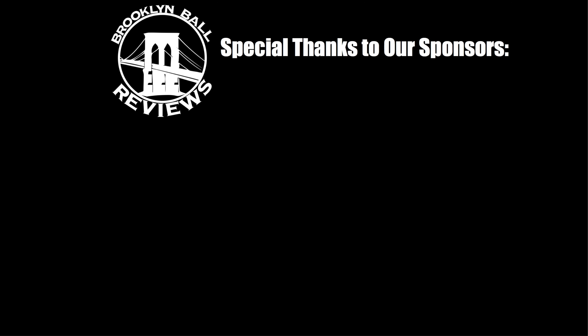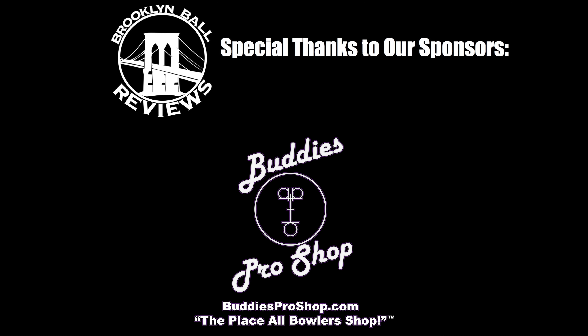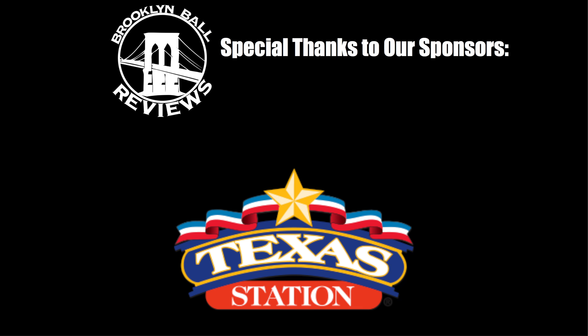Special thanks to our sponsors for making this video possible: Hammer, Buddy's Pro Shop, Genesis Bowling, and Texas Station.